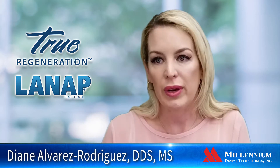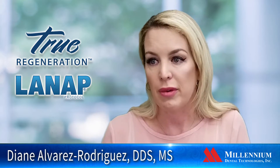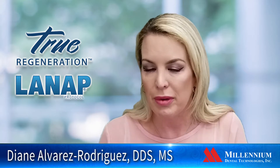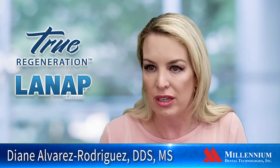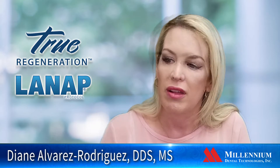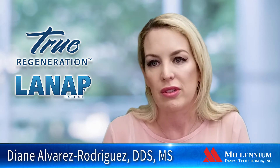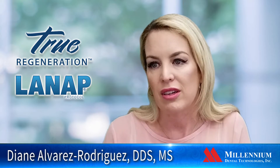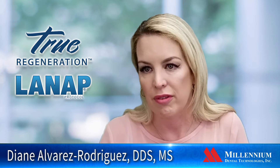There are a lot of different ways that we can use the Periolase, not just LANAP. We can use it in a lot of different treatments. I tell patients, maybe you don't need full LANAP therapy, but laser pocket disinfection along with scaling and root planing. There are many different ways you can use the laser — it's not just for the worst-case patients who have teeth falling out of their mouth.